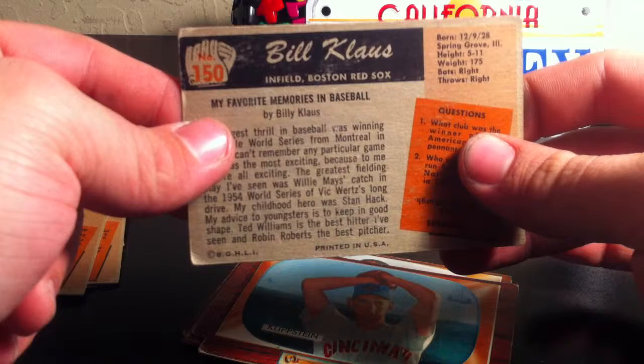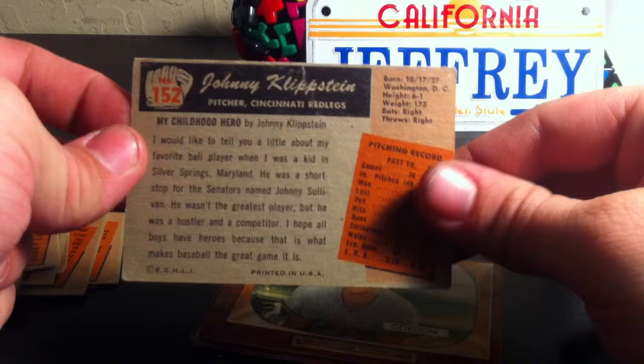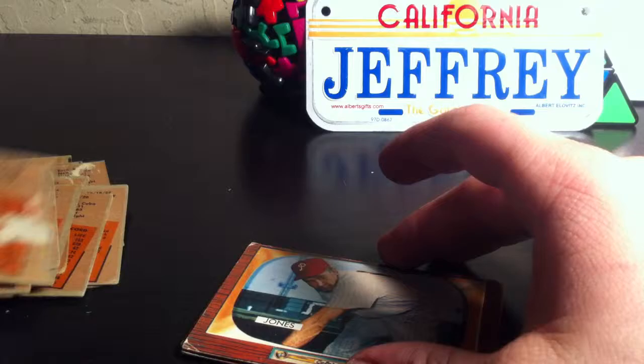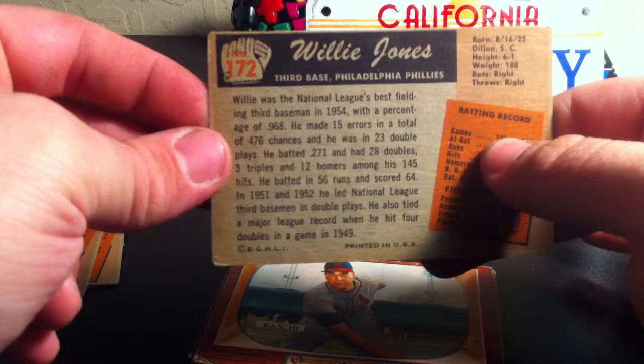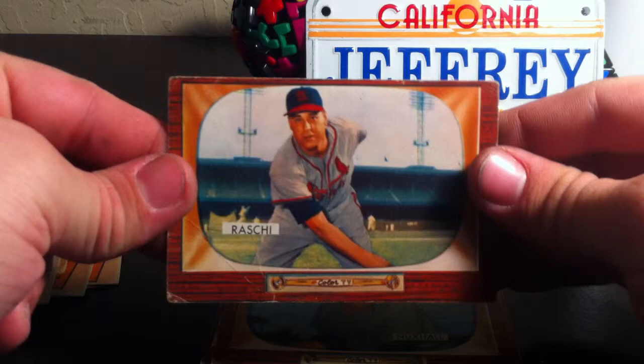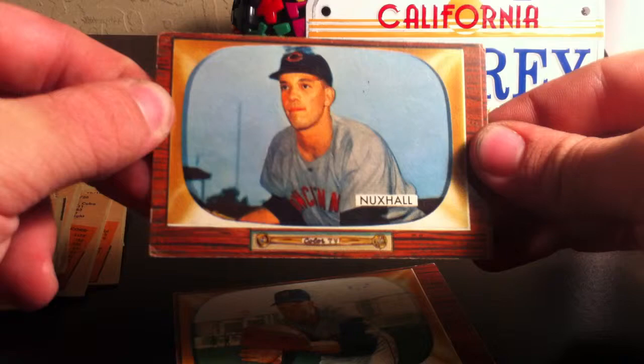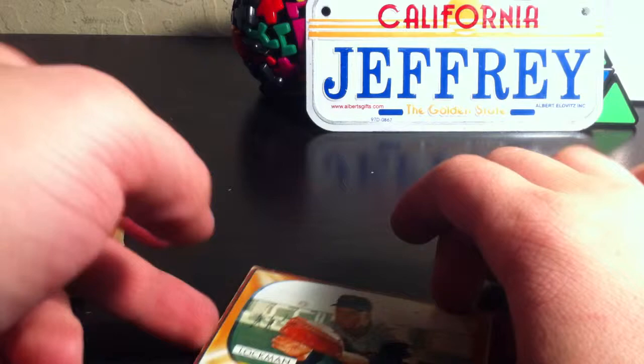Card number 146, Don Little. Card number 150, Bill Klaus. Card number 152, Johnny Clipston. Card number 163, Sid Gordon. Card number 172, Willie Jones. Card number 185, Vic Raschi. Card number 194, Joe Nuxhall.